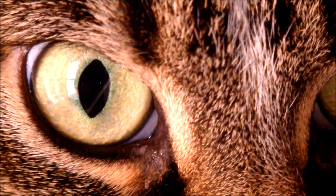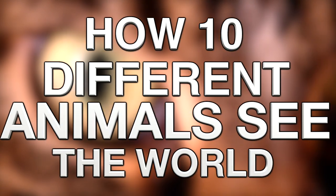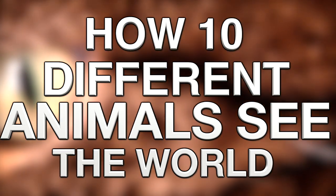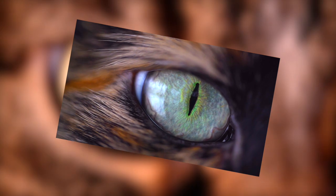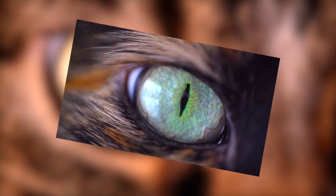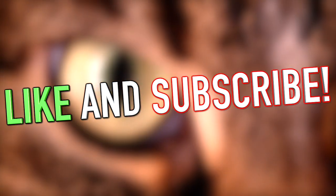Hey guys, what's up? It's Charlie here, and today we're going to be looking at how 10 different animals see. We're used to seeing the world through our eyes, but most animals have completely different eyes and see the world totally differently. With this video I'm going to allow you guys to see the world through the eyes of 10 different animals.